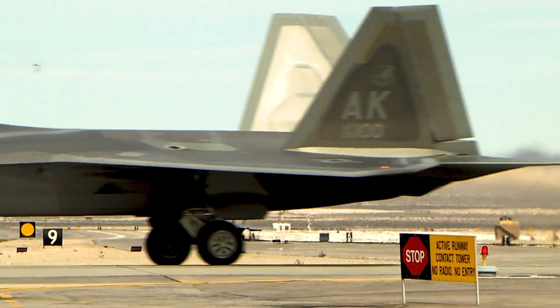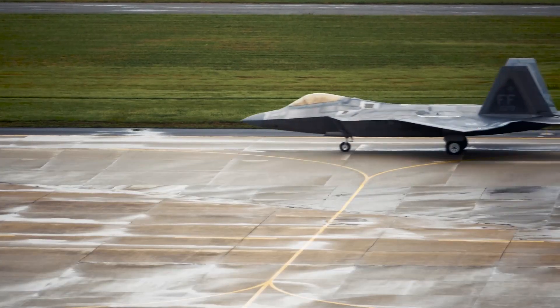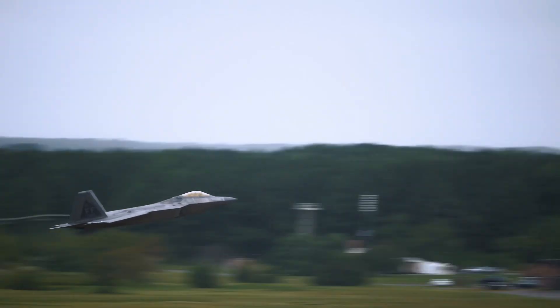The F-22 Raptor, a fifth-generation fighter jet designed by Lockheed Martin, boasts an impressive array of weaponry, ensuring its dominance in the skies.